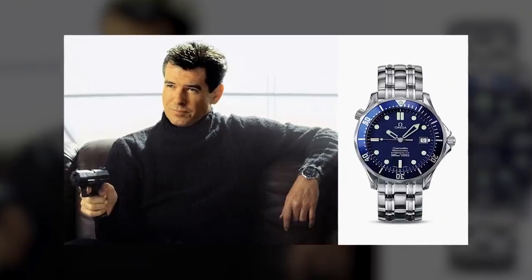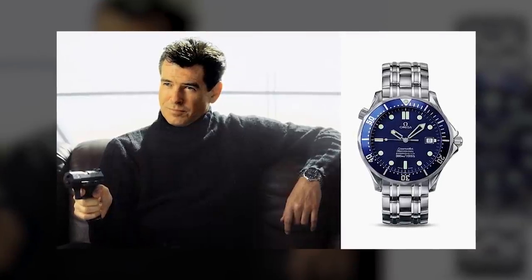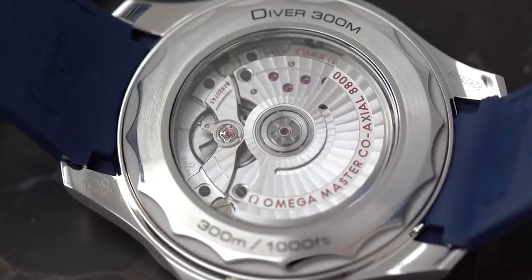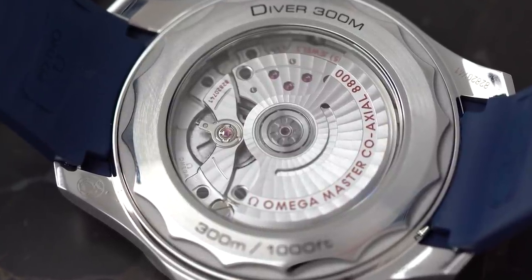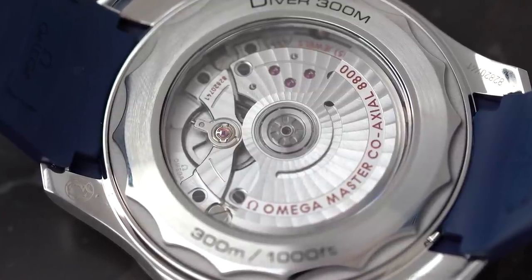They really did a good job bringing this watch up to date. I think it was originally introduced in 1993 — the James Bond, Pierce Brosnan — very, very cool. Everyone wanted it, everyone loved it, but at least I felt that the design did get tired. Still great, but to be in the showcase, you had to update it. And when they really did the full overhaul, I think they brought it completely into modernity, kept super true to the original, but everything from technology to finishing — everything about it is great.